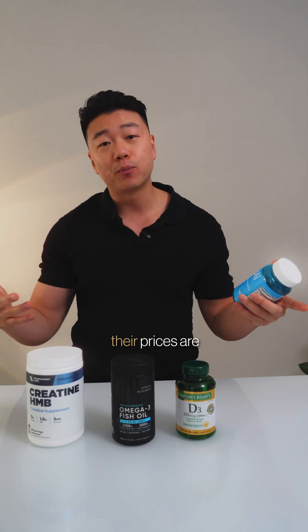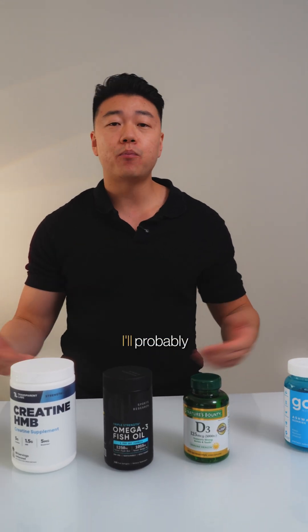I see Goalie everywhere, and I think they have really great marketing, and their prices are very attractive. For me, I'll probably stick with these other brands for now. What about you? Do you care about these third-party testings and certificates at all?